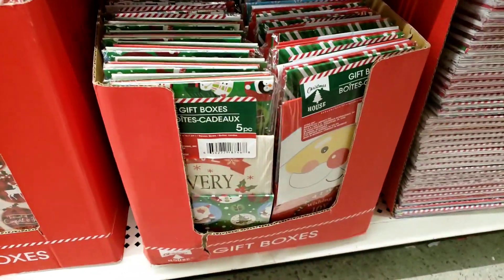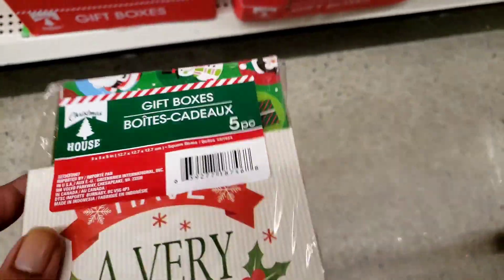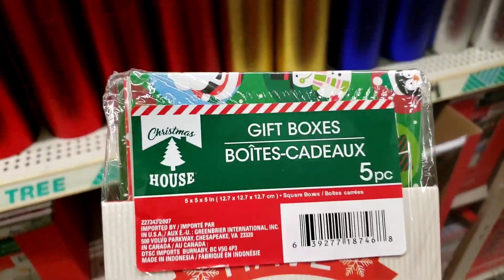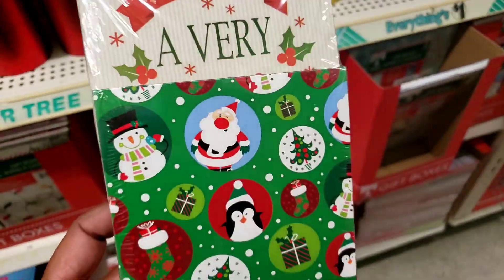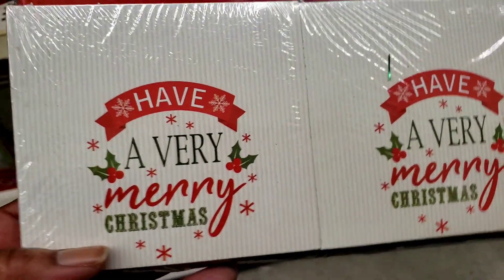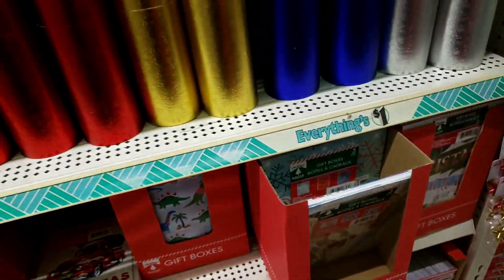Then we have the smaller ones that look like this — you have five pieces in this one. This looks like this, and then on the back it says 'Have a very Merry Christmas.' Such cute stuff this year. Okay, now I'm going to turn around and start back on this side.